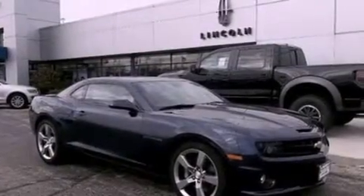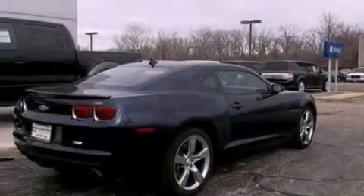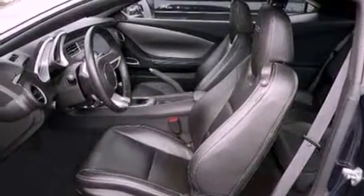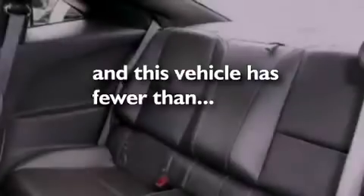The following features are also included: cruise control, full power accessories, an external temperature gauge, leather and alloy steering wheel trim, 4-wheel independent suspension, a rear spoiler, privacy glass, dusk-sensing headlights, front fog lights, and this vehicle has fewer than 21,000 miles on the odometer.